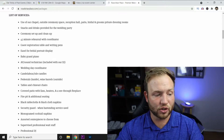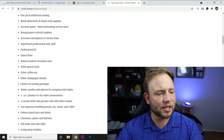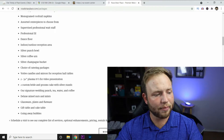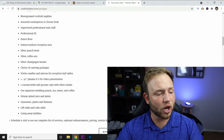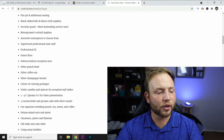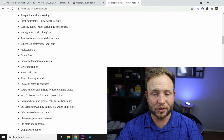Also included: black tablecloths and black cloth napkins, a security guard when bartending services are used, monogrammed cocktail napkins, assorted centerpieces to choose from, supervised professional waitstaff, professional DJ, dance floor, indoor/outdoor reception area, silver punch bowl, silver coffee urn, silver champagne bucket, choice of catering packages, votive candles and mirrors for reception hall tables, two 50-inch plasma TVs for video presentation, two custom bride and groom cakes with silver stands, signature wedding punch, tea, water, and coffee.